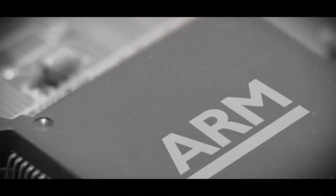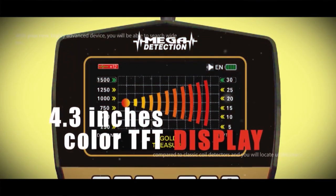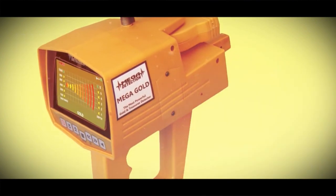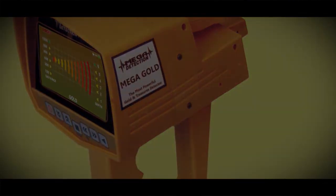In its electronic circuit, the latest advanced ARM processors and a large 4.3-inch color TFT display are used. The main body of the device is made out of durable and high quality ABS plastic.